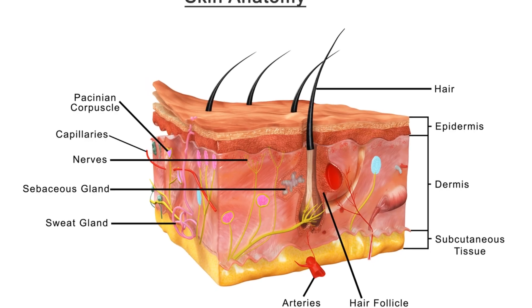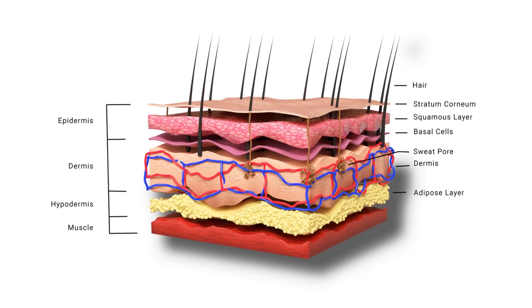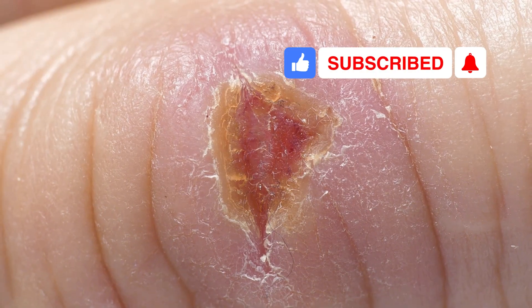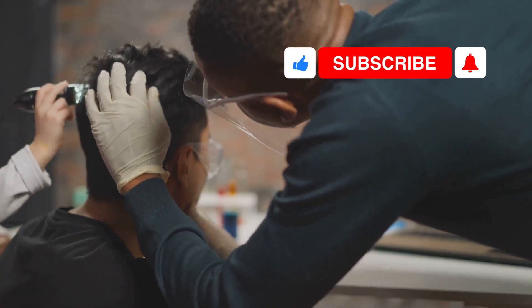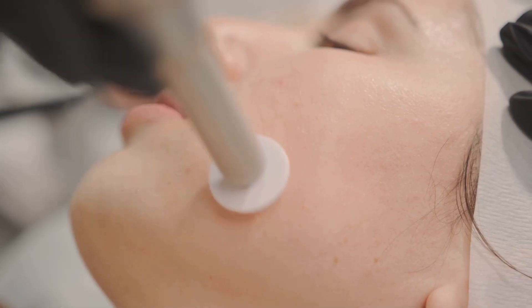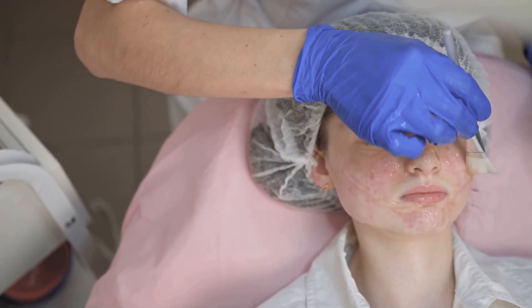Your skin has layers, each with a special job. The top layer, the epidermis, is your main barrier — if it's damaged, cells below quickly fill the gap. The dermis below has blood vessels to feed skin cells and nerves for touch and temperature. Hair roots in the dermis help with skin renewal. The dermis also makes collagen for firmness and strength, keeping skin stretchy and tough. All these layers work together to heal and protect your skin.